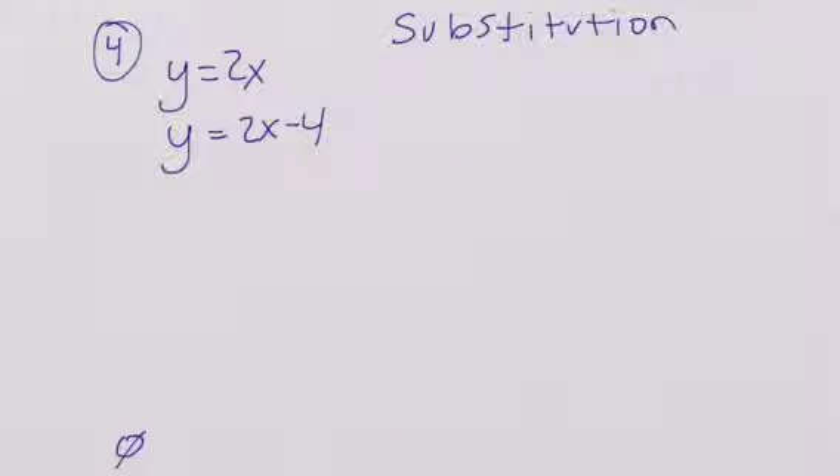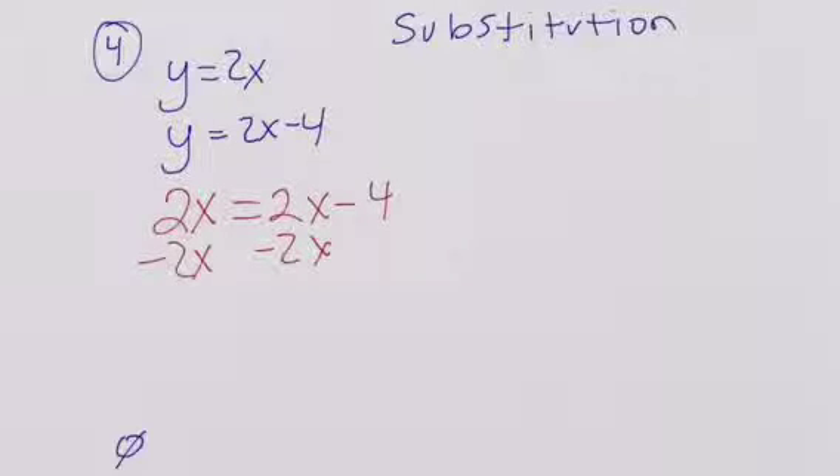Alright, for substitution: y equals 2x and y equals 2x minus 4. Because they both equal y, we can set them equal to each other. So 2x is equal to 2x minus 4. We zero-pair all of the x's to the left side, and those cancel out, leaving 0 is equal to negative 4. So this is going to be no solution.